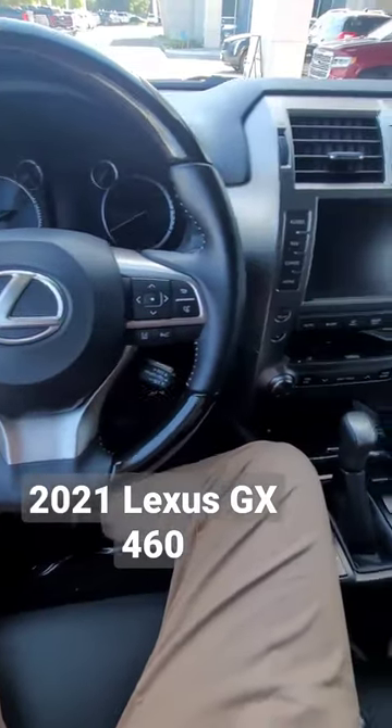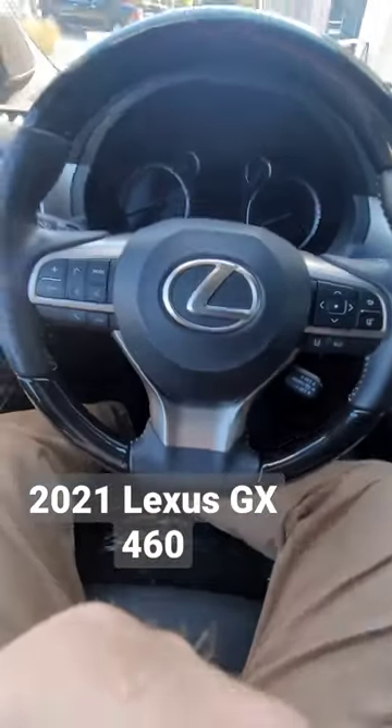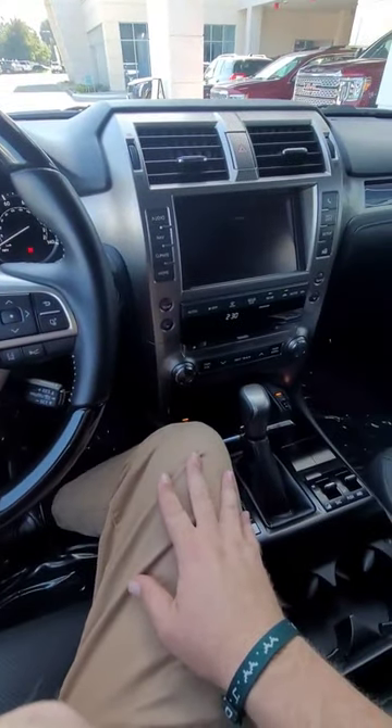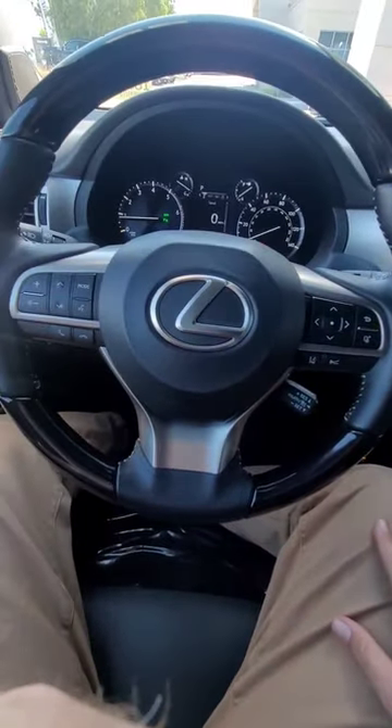I have an appointment on this Lexus GX460 2021. Let's start her up and see how it goes. Whoa, whoa. It is a V8 engine — kind of growls at you when you start it.